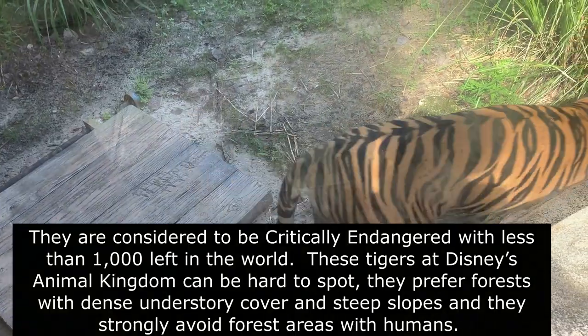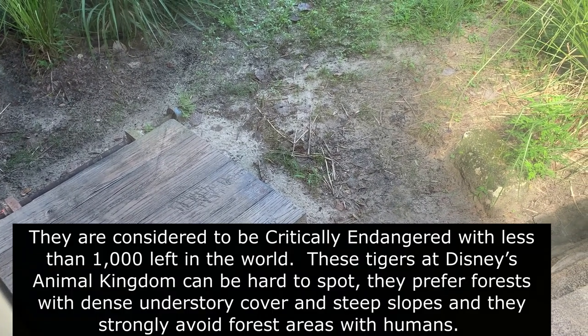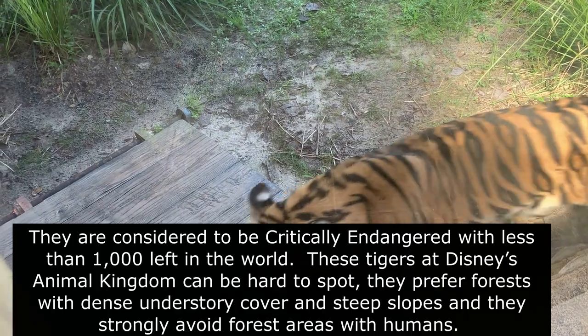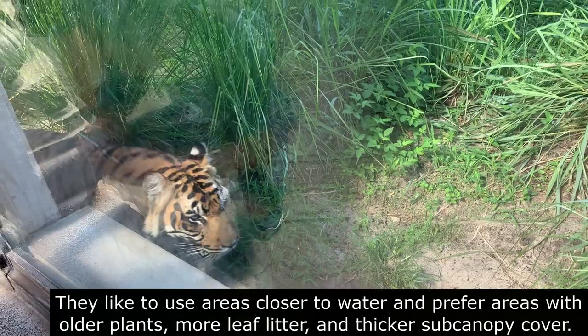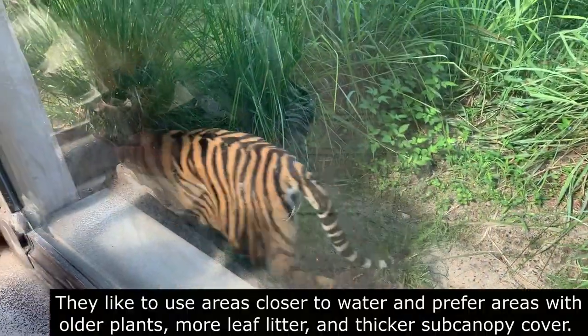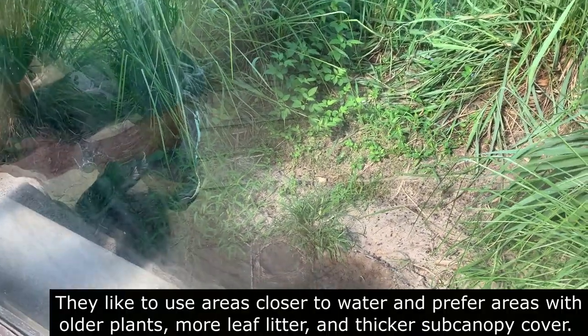These tigers at Disney's Animal Kingdom can be hard to spot. They prefer forests in dense understory cover and steep slopes, and they strongly avoid forest areas with humans. They like to use areas closer to water and prefer areas with older plants, more leaf litter, and thicker sub-canopy cover.